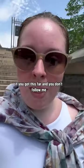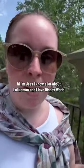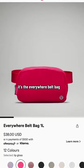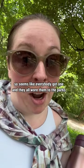If you got this far and you don't follow me, make sure to follow me. Hi, I'm Jess. I know a lot about Lululemon and I love Disney World. And in first place, you may have guessed it — it's the Everywhere Belt Bag. They went viral last year, so it seems like everybody got one and they all...